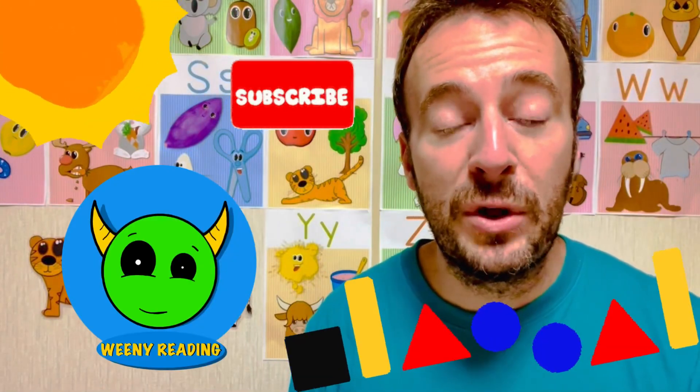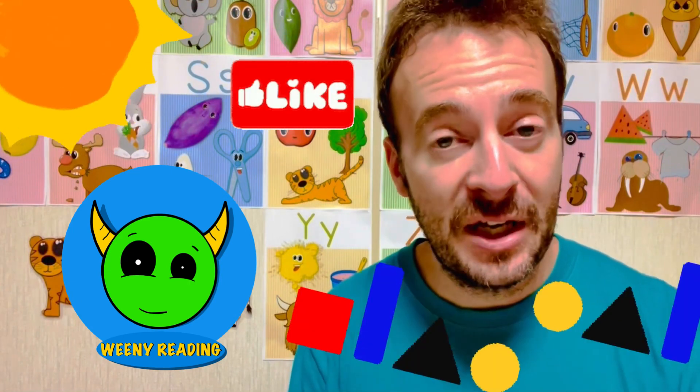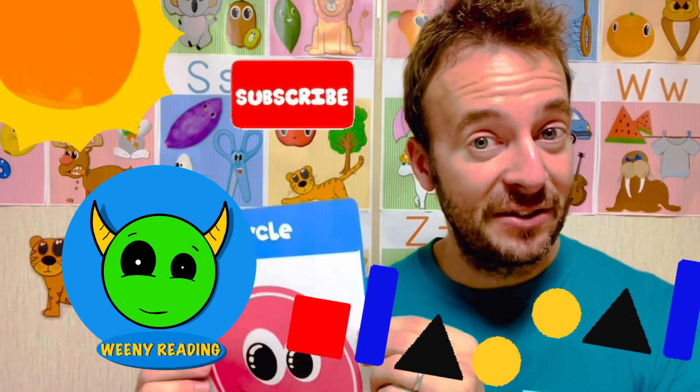Hello, welcome to the Weenie Reading Channel. Today I'm going to go through some shapes with you. So, if you're ready, let's get started and let's go!